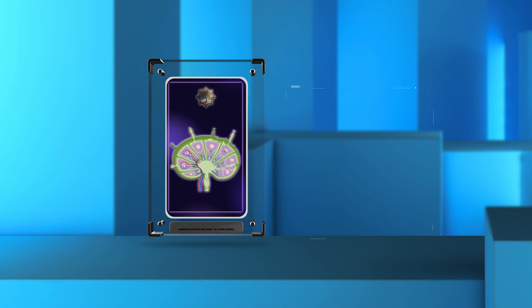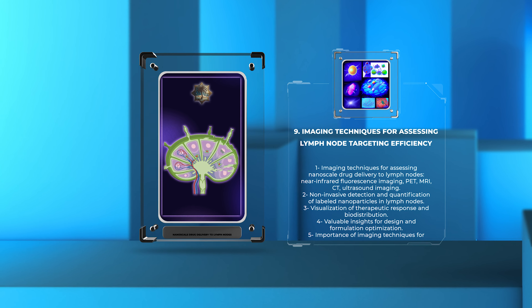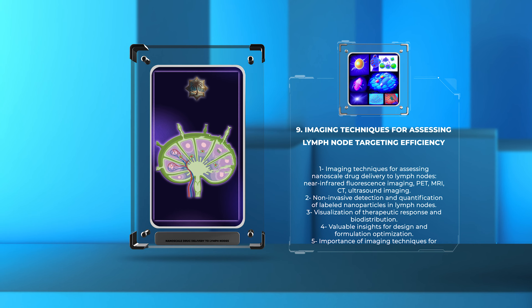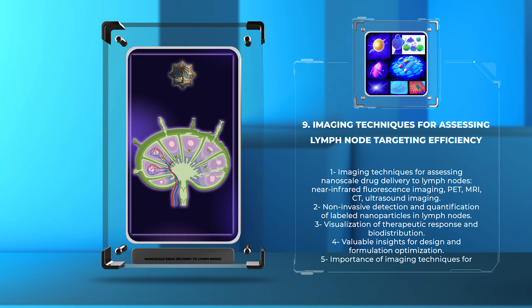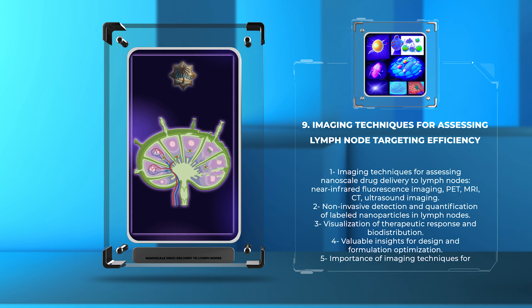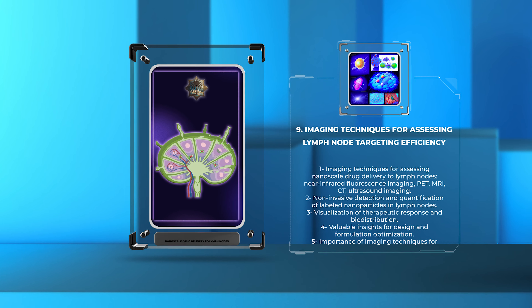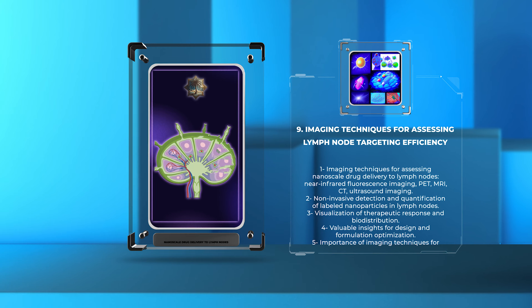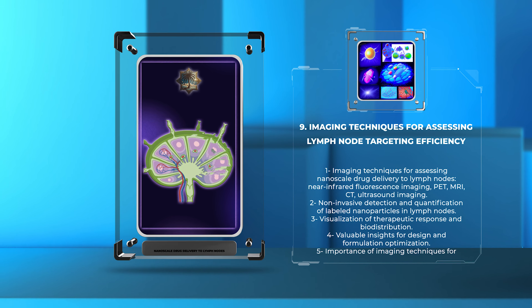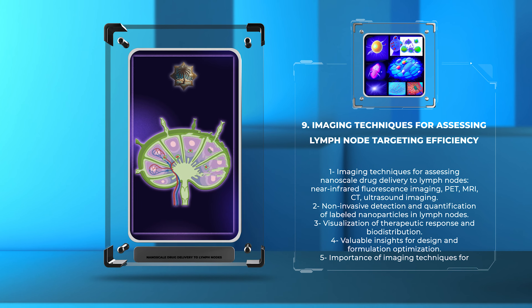Assessing the efficiency of nanoscale drug delivery to lymph nodes is crucial for optimizing therapeutic outcomes. This can be achieved through various imaging techniques such as near-infrared fluorescence imaging, positron emission tomography (PET), magnetic resonance imaging (MRI), computed tomography (CT), and ultrasound imaging. These non-invasive techniques allow for sensitive and specific detection of labeled nanoparticles in lymph nodes, quantification of bio-distribution, and visualization of therapeutic response.